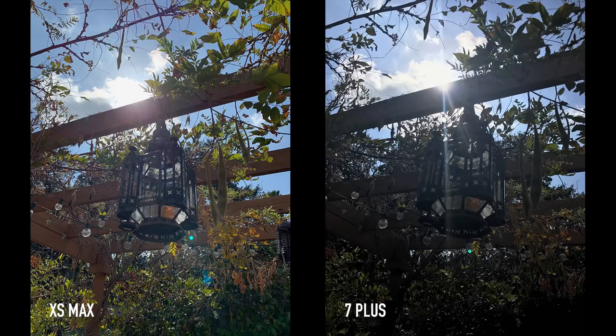On this first example, you can see the difference pretty much right away. The darker areas are much better exposed in the XS Max's example. On the 7 Plus, the sky where the clouds are seems a bit overexposed. You can also see the light flare coming in, and on the XS Max that is much more reduced — probably because of the new coating on the new lens elements. You can still see some artifacts of the flare here and there, but it's really not as noticeable as on the 7 Plus.